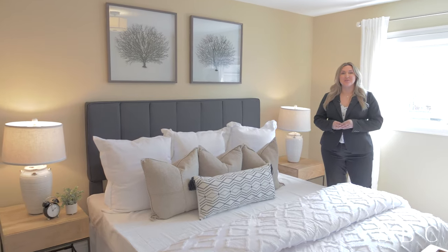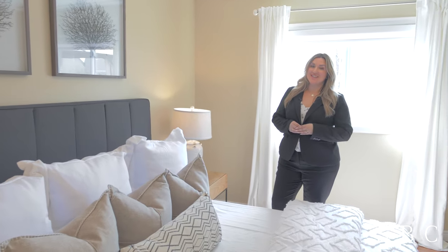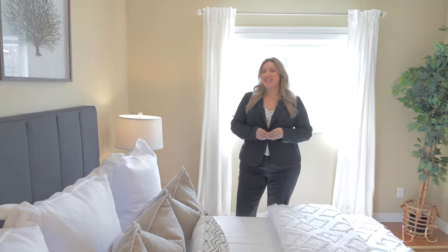I'm Shawnee Enriquez with the Silver Birch Collective, and we'd love to show you this home in person. Get in touch with us at sbrec.ca.